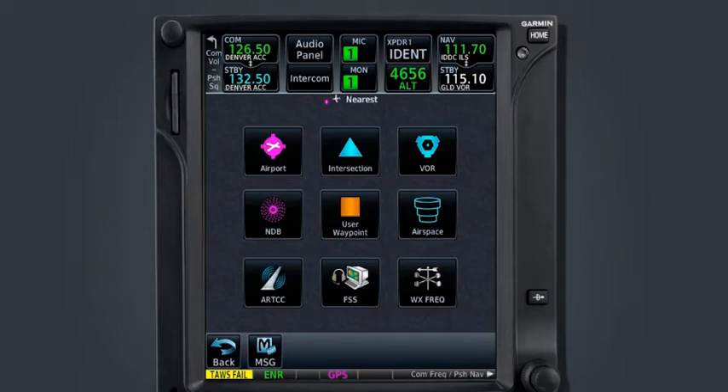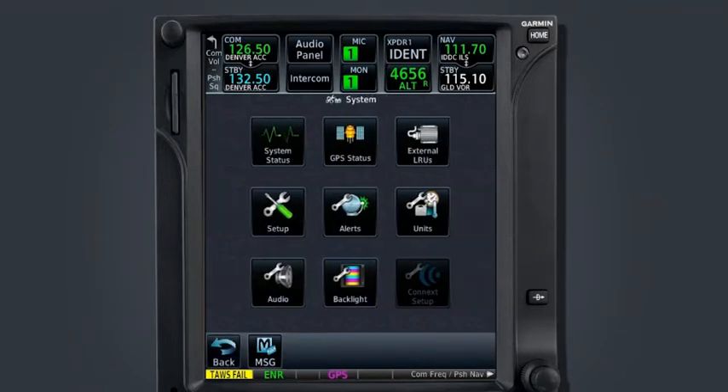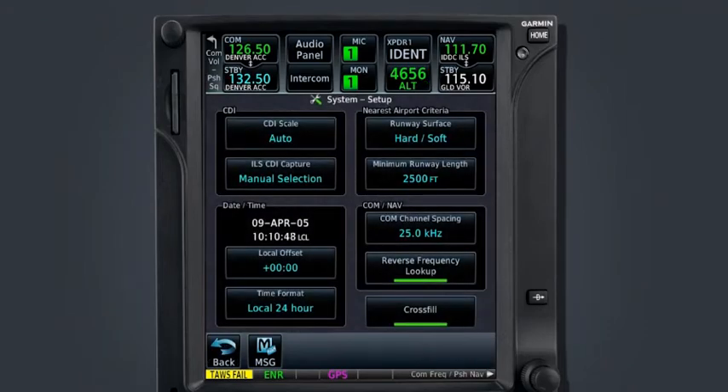As a final note, the nearest airport page can be configured to exclude shorter runways or undesired surface types. Airports that do not meet a minimum runway length and/or runway surface will not be shown on the list of nearest airports. To specify these values, select the system icon on the home page, select Setup, and under nearest airport criteria you may specify what runway surface your aircraft requires and what the minimum runway length must be. Take careful considerations at what minimums you specify — setting a minimum runway length too high may remove viable options in an emergency situation.